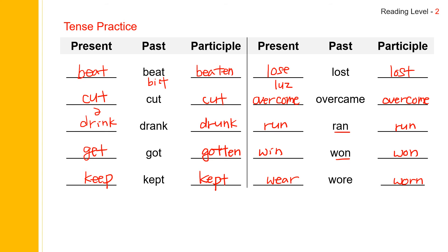Beat. Bitten. Cut. Cut. Cut. Drink. Drank. Drunk. Get. Got. Gotten. Keep. Kept. Kept. Lose. Lost. Lost. Overcome. Overcame. Overcome. Run. Ran. Run. Win. Won. Won. Wear. Wore. Worn.